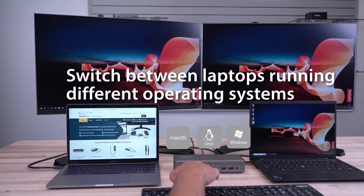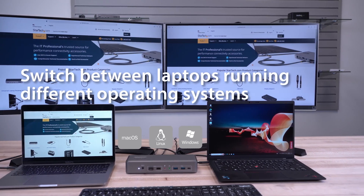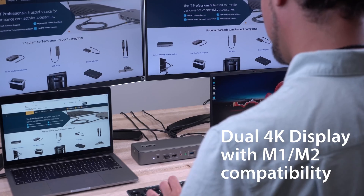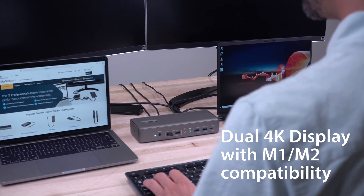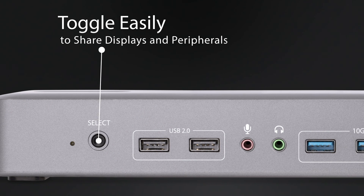Let's dive into the features that make this KVM dock stand out. Whether you're using Windows, Linux, or Mac OS — including M1 or M2 — you can switch between multiple operating systems using a single keyboard and mouse while experiencing an uninterrupted dual 4K display at a smooth 60Hz refresh rate. Use the included software or hardware buttons to switch between computers effortlessly.